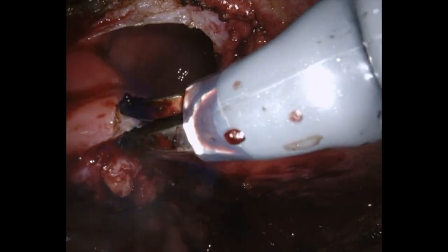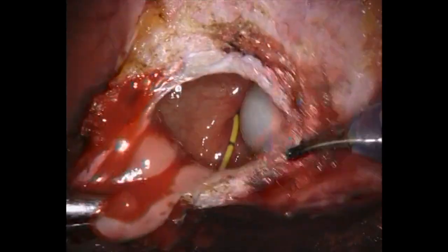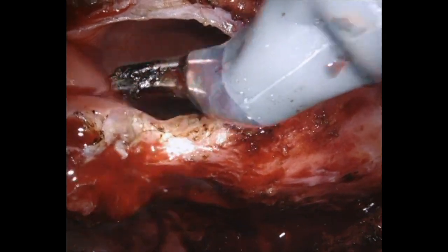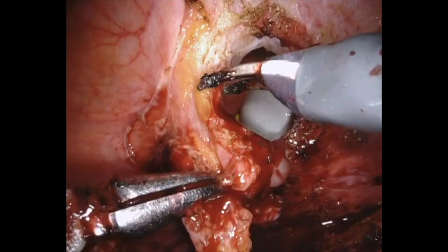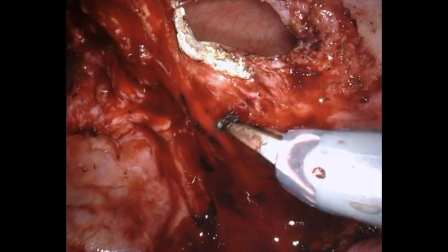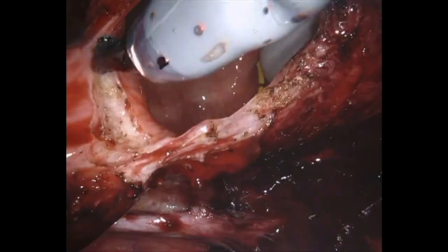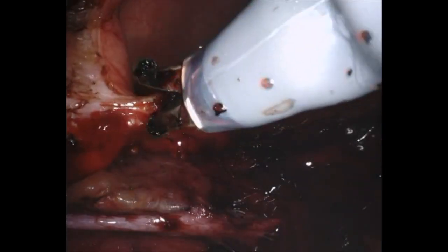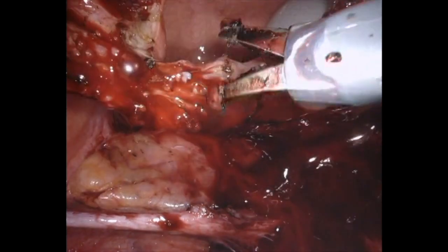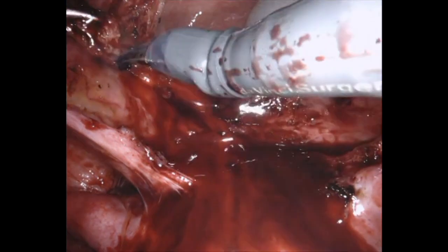In order to minimize thermal damage, we predominantly use high current density cut current, with judicious use of coag current in areas requiring more hemostasis. With the lesion fully exposed, we circumscribe the bladder mucosa completely around the visible lesion to ensure full removal. The lesion is fully removed, and a small edge of indurated tissue is resected.